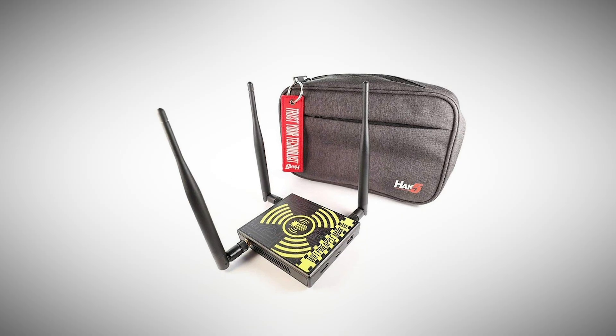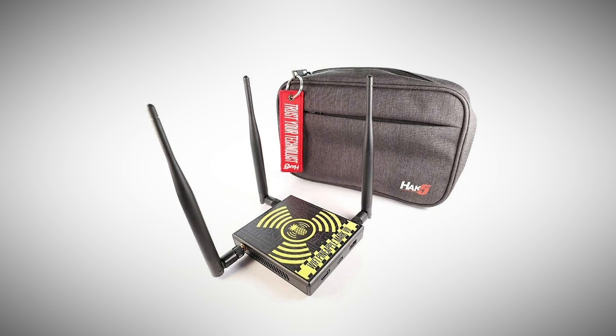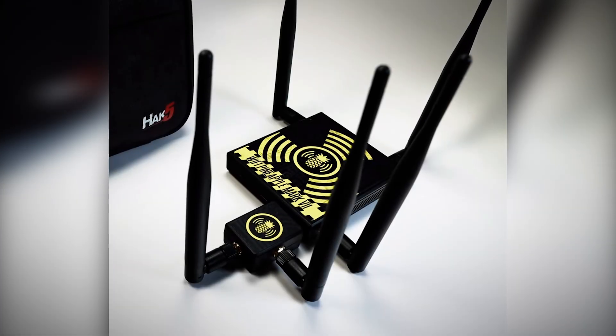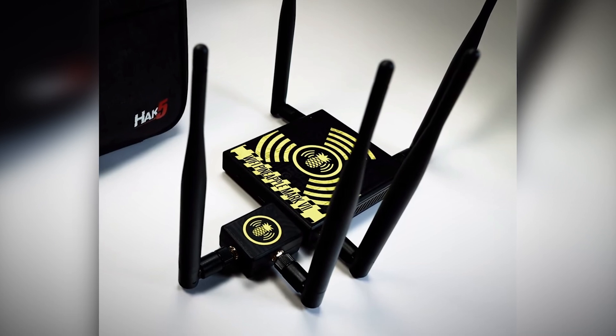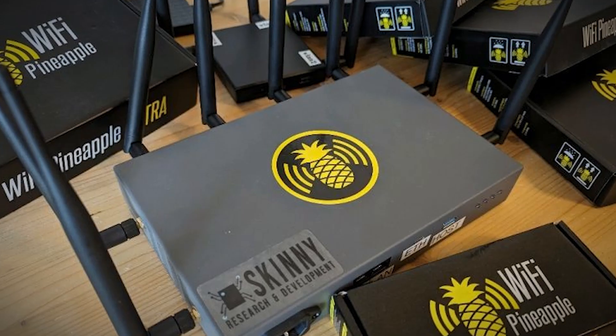Number 3: Wi-Fi Pineapple. This device is a powerhouse when it comes to compromising wireless networks. At its core, the Wi-Fi Pineapple is a powerful, portable wireless automated platform. But in the wrong hands, it becomes a formidable tool for man-in-the-middle attacks and network exploitation.